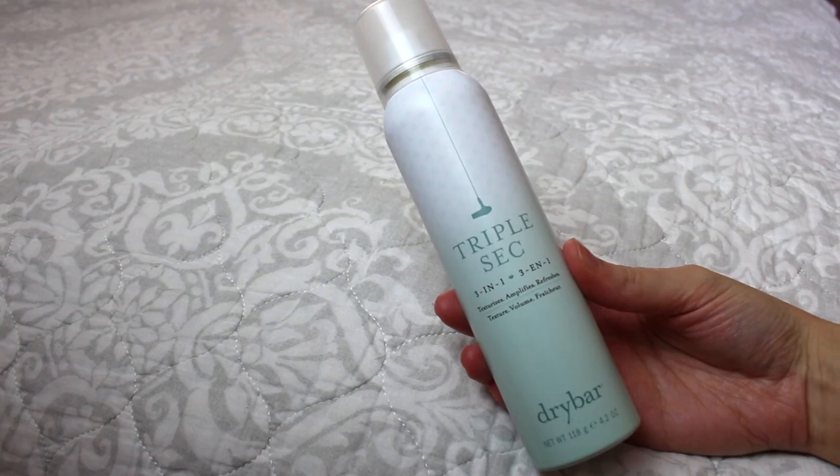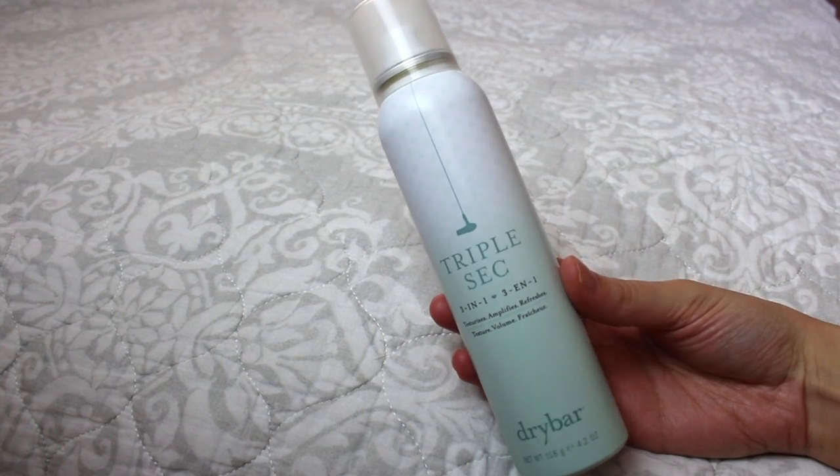I'd recommend a texturizing spray specifically if you have pretty thin or fine hair. This one is from Dry Bar and it's called the Triple Sec — three in one: texturizes, amplifies, and refreshes. I don't really find that it refreshes my hair the same way as a dry shampoo, but it does provide a lot of texture and grit. Sea salt sprays would also give similar grit and volume. This one from Dry Bar is pretty pricey, however it has lasted me a really long time.